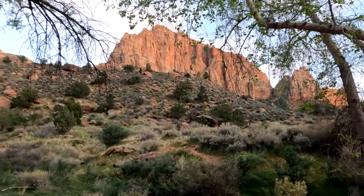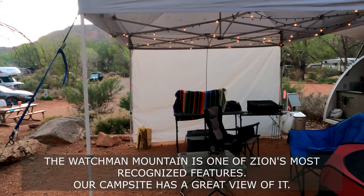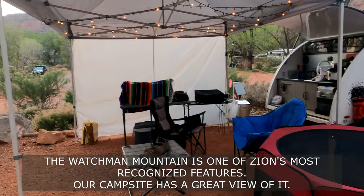We have a great view from our campsite. We're in site B61. Here's our campsite — it's a little bit messy right now.